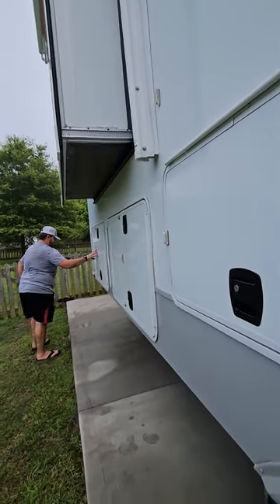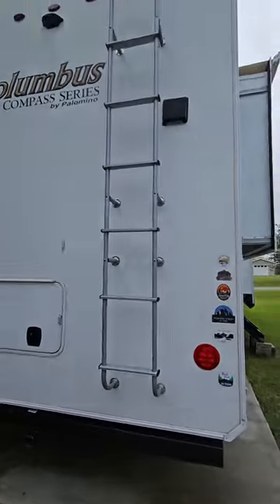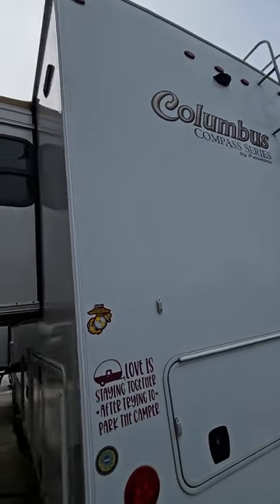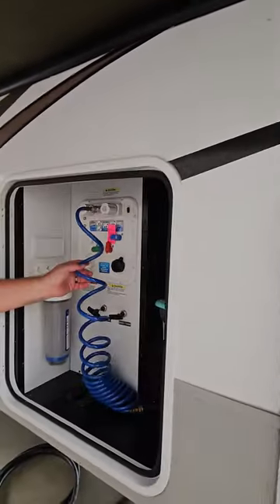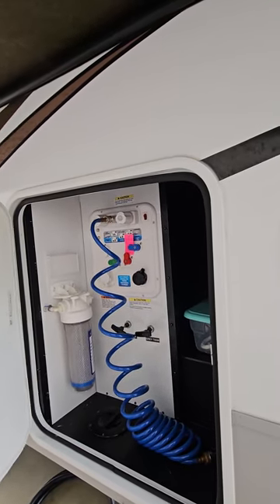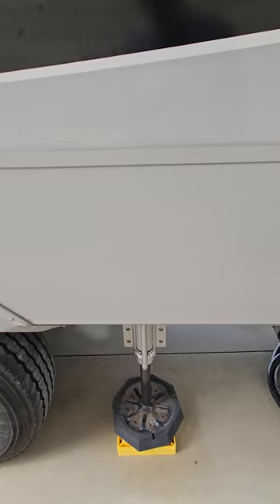There's a wider door on the back and a ladder. The roof has always been clean, inspected, and any self-leveling sealant needed has been applied right away. Here in the basement is your water bay — all your controls, a sprayer, your black tank and one of your gray tanks, and an in-house water filter. It does have six-point hydraulic leveling and the system works great. The tires are in really good shape.